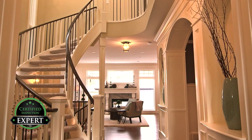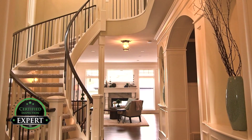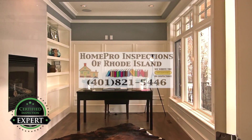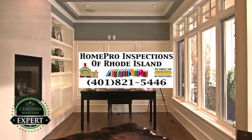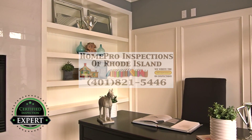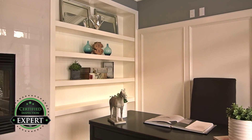Do you want to sell your house or just list it? There is a difference. Home Pro Inspections wants to help you sell your home faster and for more money. It's true — sell your home for more money and with less hassle. Let me explain.